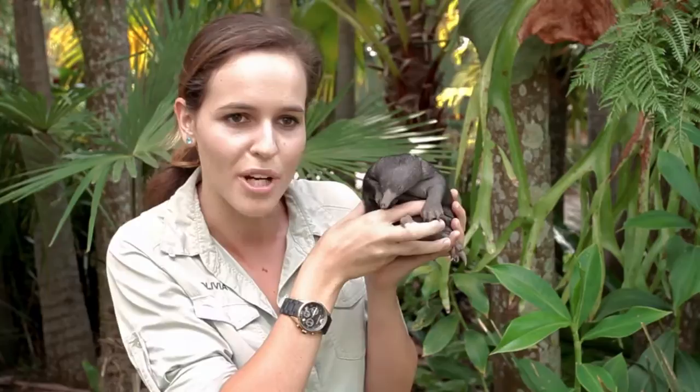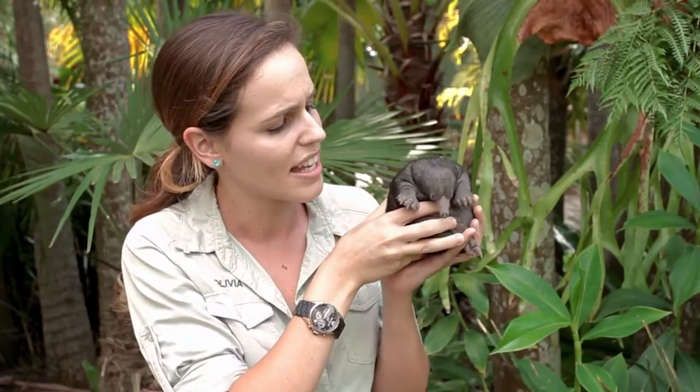This is very exciting for the keepers at Australia Zoo, as we've only been actively breeding echidnas for the last two years. It's definitely a testament to the hard work and dedication of our keepers.